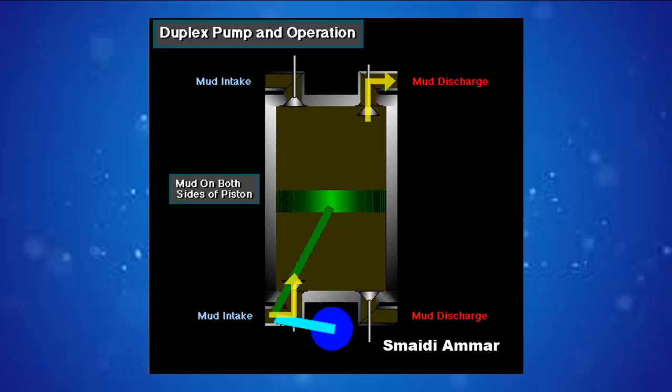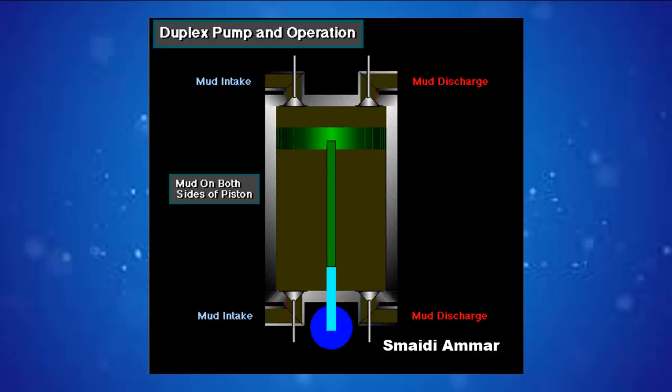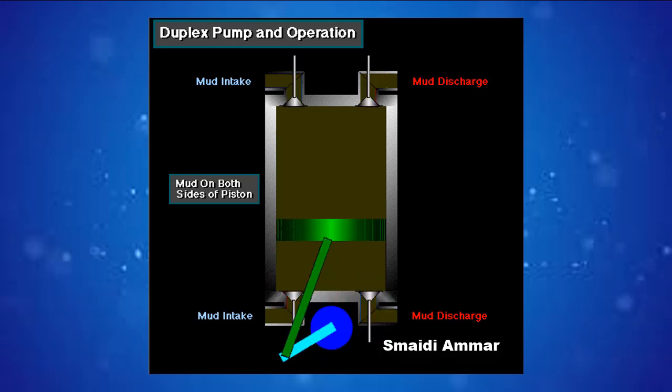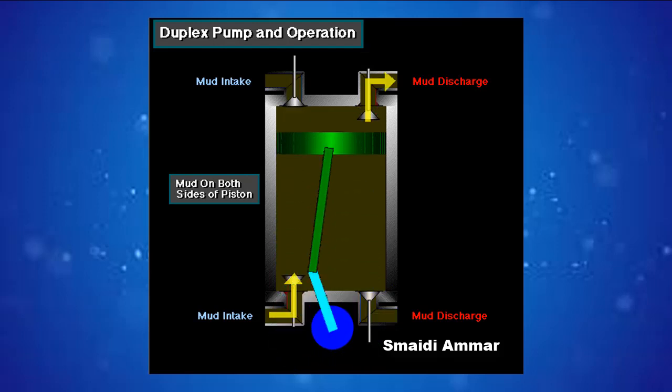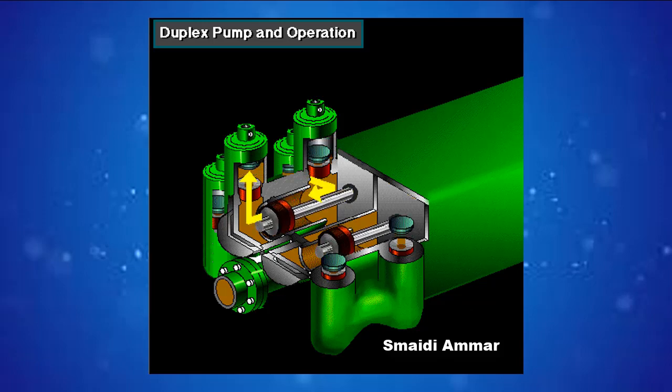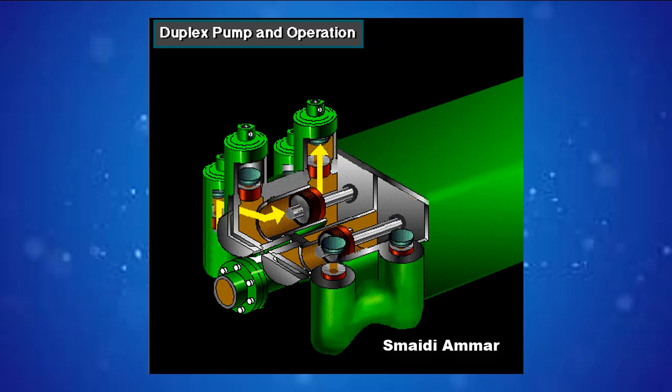In a duplex pump, the pistons discharge mud on one side of the piston and, at the same time, take in mud on the other side. As the piston moves forward, it discharges mud on one side as it draws in mud on the other. Then, as it moves back, it discharges mud on the opposite side and draws in mud on the side where it had earlier discharged it.